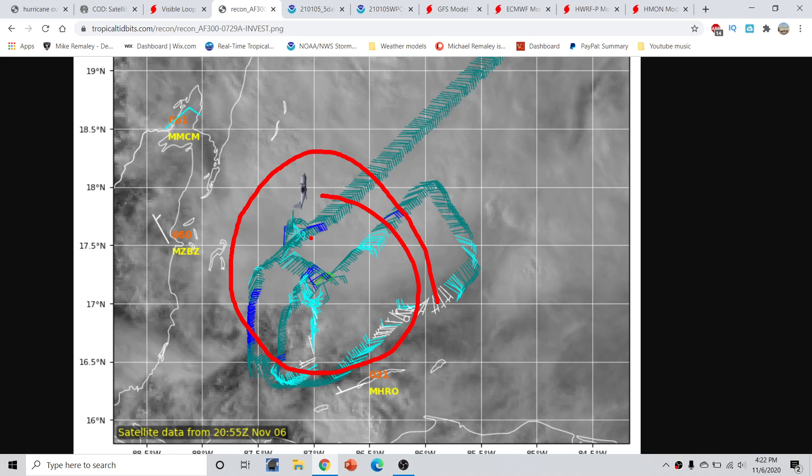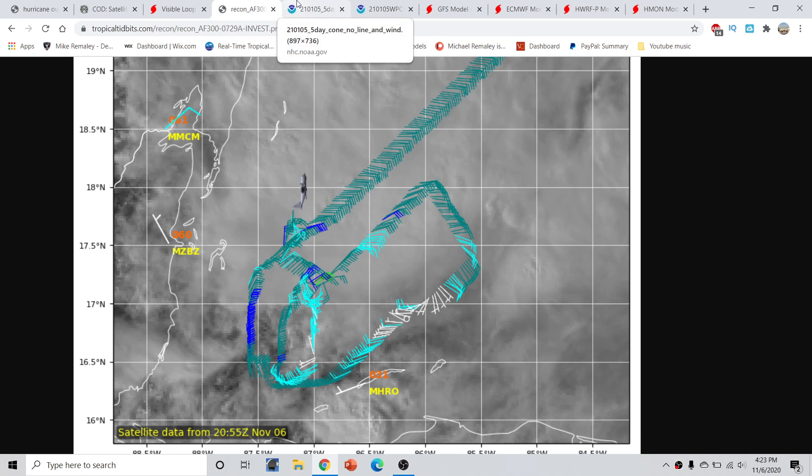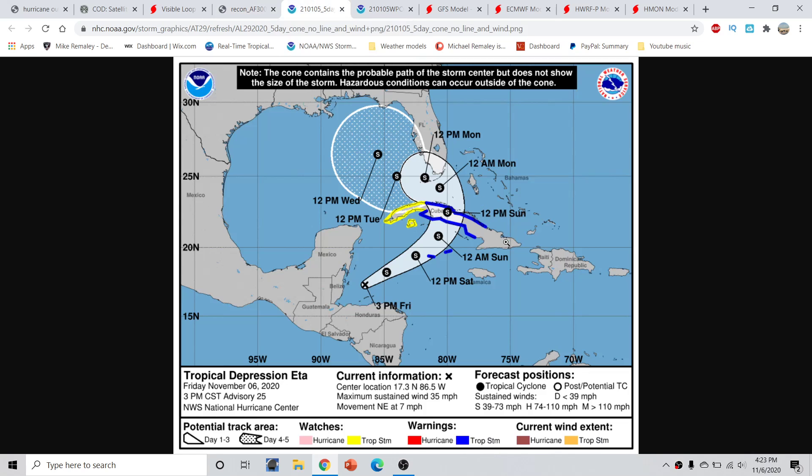This system is trying to form a new circulation, and it's going to take a little bit of time for all of this to consolidate. It's not going to happen overnight, but it will likely get tropical storm status overnight. Now, looking at the official forecast from the National Hurricane Center, there are a couple of very important things to discuss.